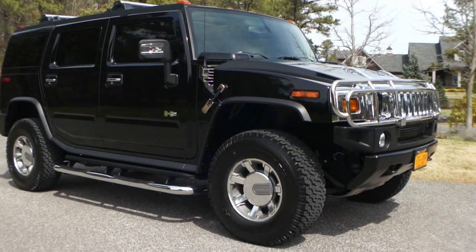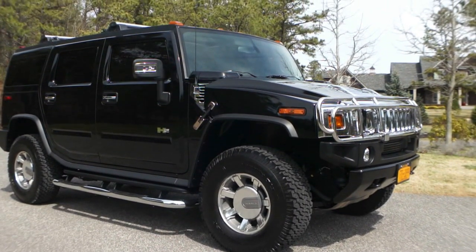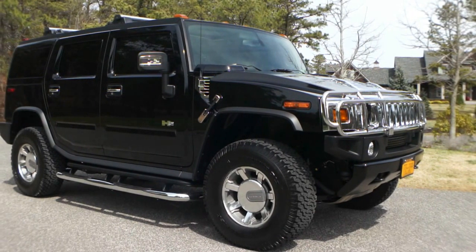Hey guys, how you doing? My name is Michael from Weeby Autos. Today we have a 2007 Hummer H2, gorgeous truck, a little over 3,000 miles on it. We have Evan here, he's the owner of the truck, he's going to tell us a little bit about it.